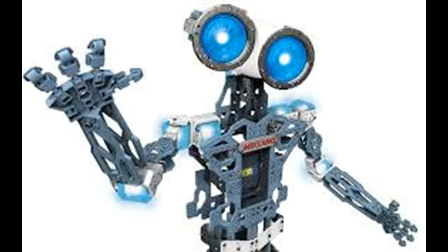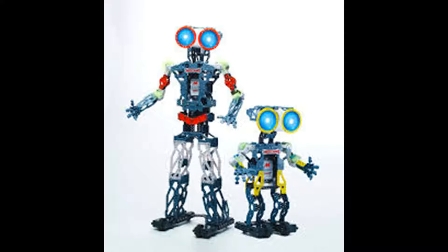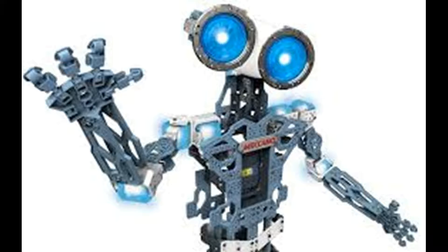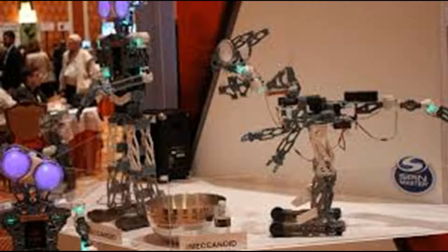Meccano has allowed you to explore and experience their new innovation in robotics with its latest offering, the Meccanoid G15 KS Personal Robot. Build a Meccanoid G15 KS Personal Robot — you're building a friend.